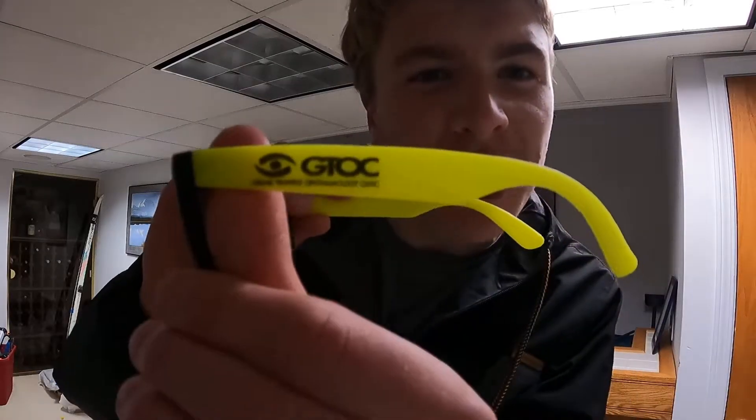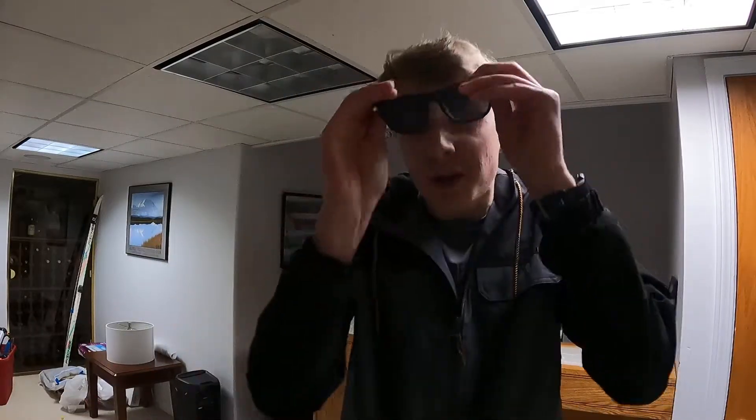This video is sponsored by GTOC. These are very affordable sunglasses that you can wear whenever you're playing Nerf. Because when you're playing Nerf, you don't want any Nerf balls getting in your eye, because that would really hurt. So make sure you get GTOC sunglasses — they're very nice. Thank you, GTOC, for sponsoring this video.